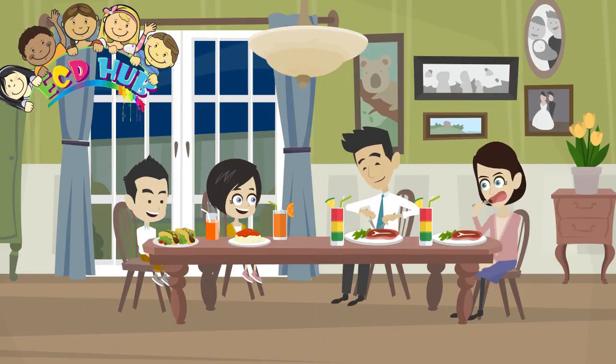A safe environment prevents and reduces injuries for young children who are only beginning to recognize dangerous situations. Good nutrition is important to the physical and intellectual development of young children.